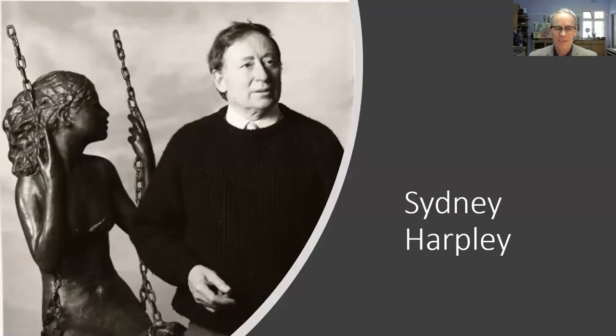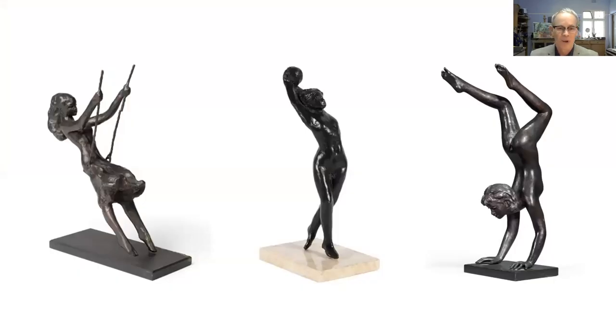Moving on to the next lot — Sydney Harpley. This is an artist I became aware of when I worked for Stefan's first company. There was a lovely little bronze, a seated girl, really beautiful work which didn't do particularly well, but he's a fantastic artist and a very accomplished Royal Academician. These are three examples of his commercially successful work, of which he produced many.